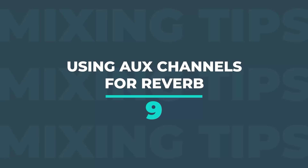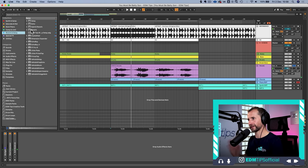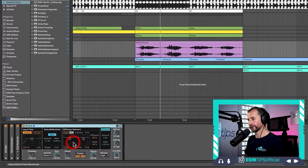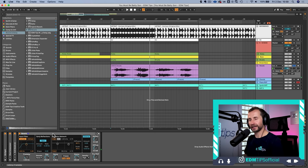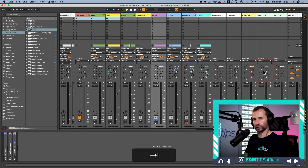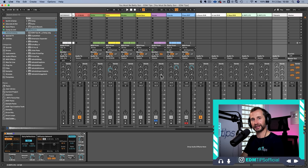The next tip is using auxiliary channels specifically for spatial effects like reverb and delay. The main reason is control. If you put a reverb directly on the vocal track itself, any processing you do on that reverb will also affect the dry vocal. Instead, put the reverb on an auxiliary channel at 100% wet so the dry signal isn't doubled up, then feed some of the vocal into it — you have so much more control that way.